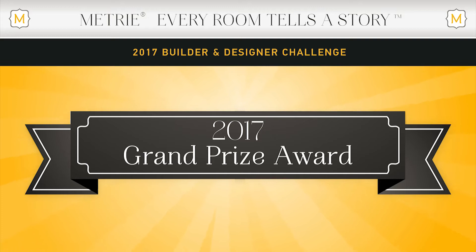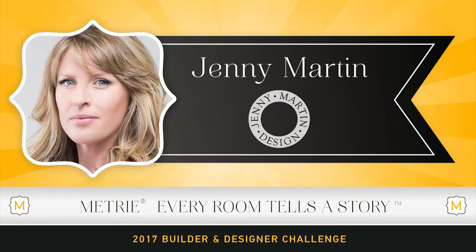We present to you the 2017 Every Room Tells a Story Builder and Designer Challenge Grand Prize Winner: Jenny Martin Designs, specializing in custom homes, residential design and planning, and hospitality industry projects.